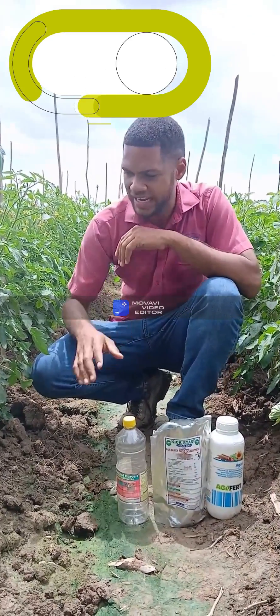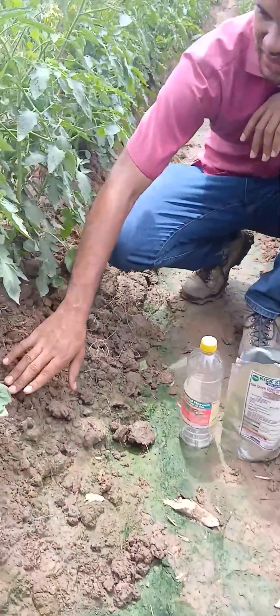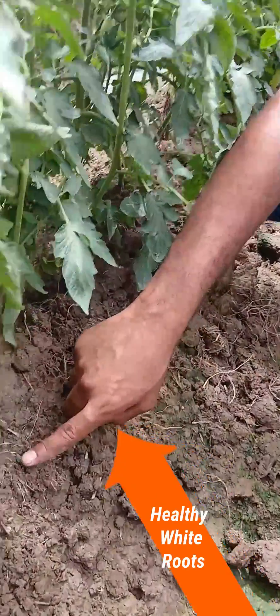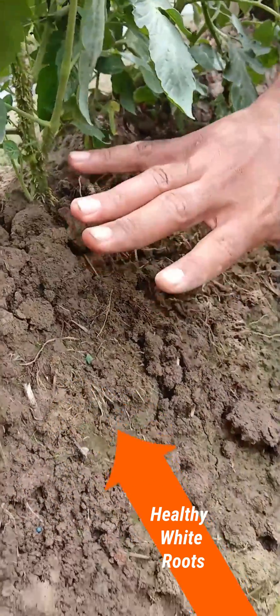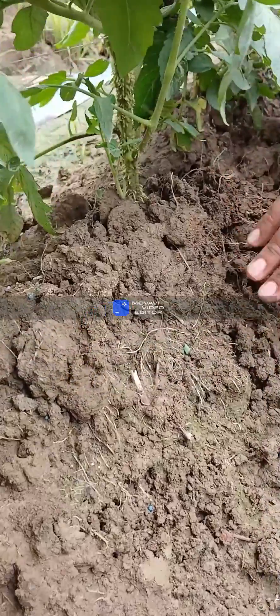The Soligro is a 12-48 NPK formula from Miller, and this is what you see here with this excellent root system. You can see the white roots coming up above the soil, which shows there is a healthy root system in these tomato plants.